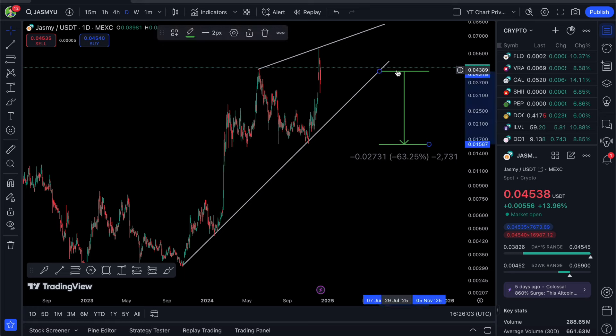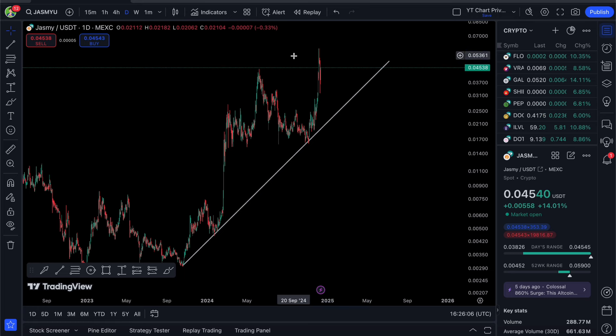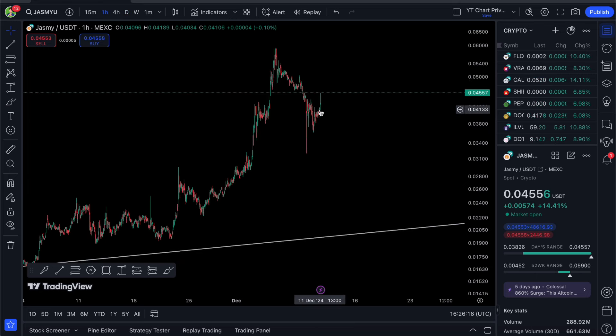Manifesting everything bullish here for Jasmy — it's really good that we've claimed the 4.3-cent level. The price has already moved from 4.3 to 4.5 cents just during this video. Watch out for if the prices slump: we want to see 4.3 cents hold, then make the next leg up towards 8 cents, and ultimately in the bull market, 60 cents. That's my thoughts on Jasmy — comment your price targets down below, thanks for watching, and I'll see you in the next video.